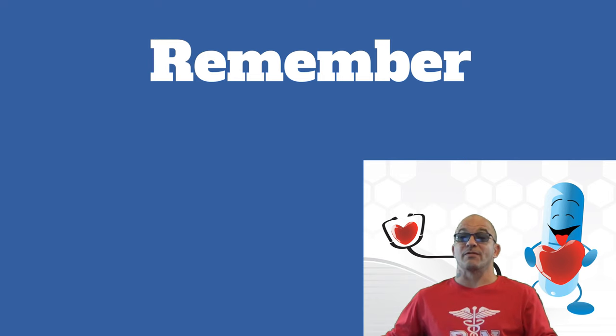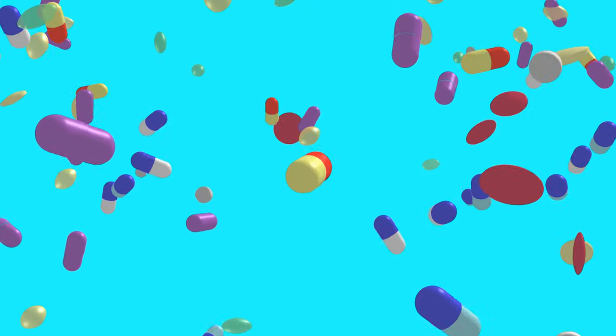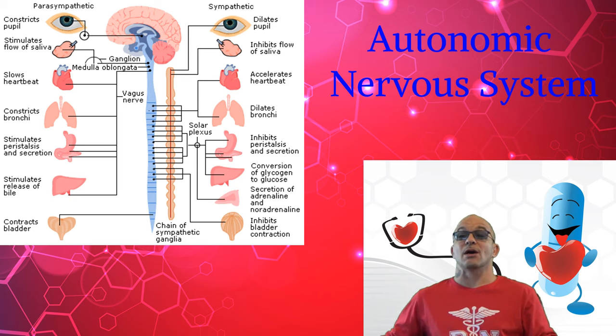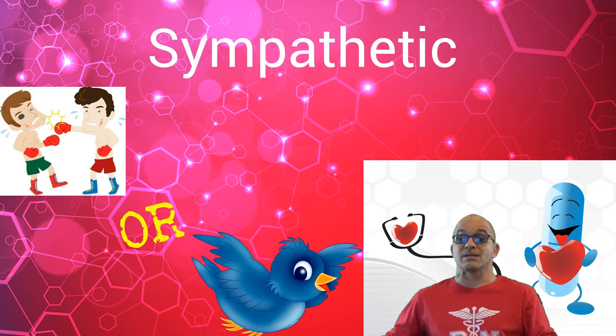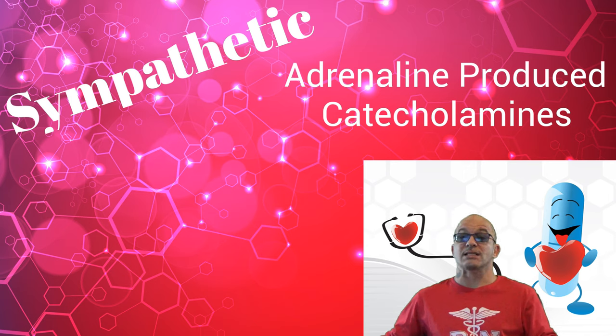We must remember from previous videos that the nervous system is made up of two branches: the peripheral and the central. The central nervous system controls the brain and the spinal cord. The peripheral nervous system contains the autonomic nervous system, which includes both sympathetic and parasympathetic effects on body systems. The sympathetic can be explained as our fight or flight system, whereas the parasympathetic is known as the rest and digest system. The sympathetic utilizes adrenaline-producing chemicals, known as catecholamines.